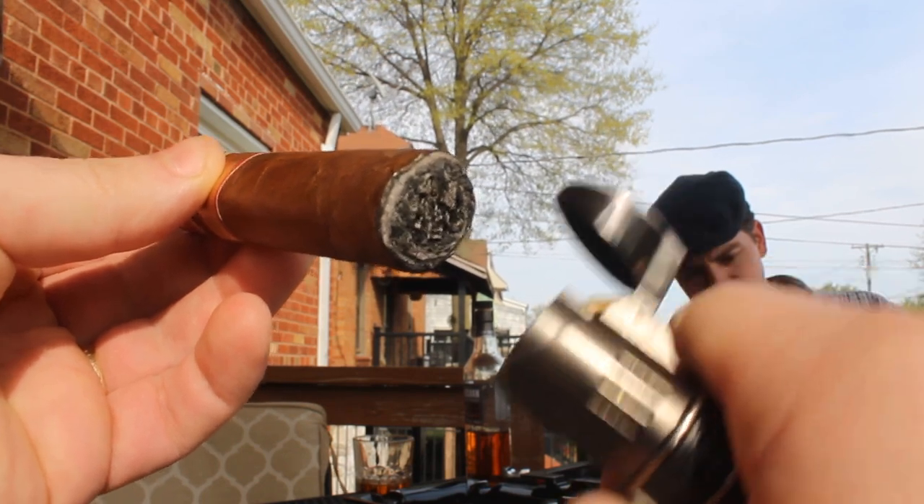Pre-light aromas: we've got kind of a light caramel. Picking anything else up? Yeah, some light chocolate. A little bit of coffee - I'm getting light coffee off of the foot. Very nice smelling. Not a whole lot of tooth or oil, but it is a nice, well-balanced feeling cigar. I can't wait to try it - I've never had this one before, so this is a brand new experience for me.